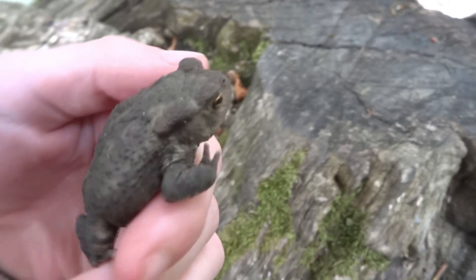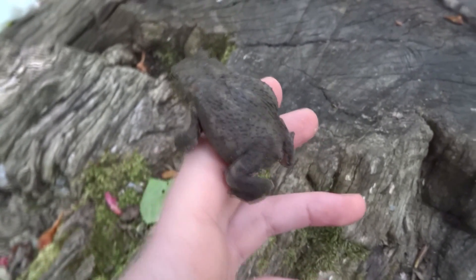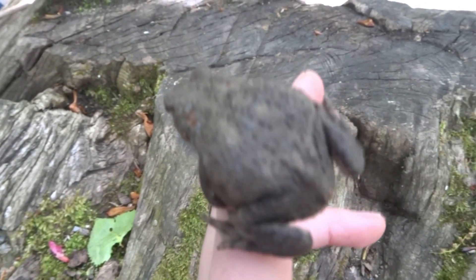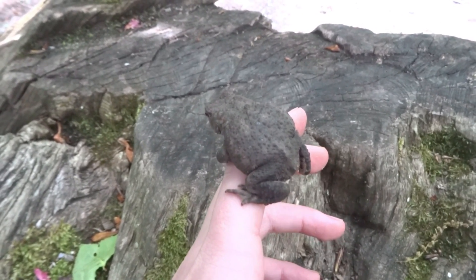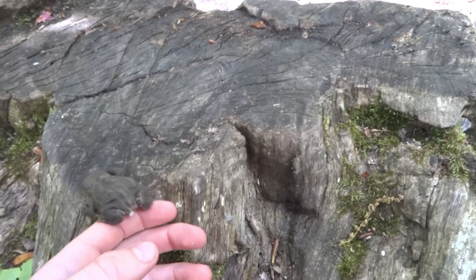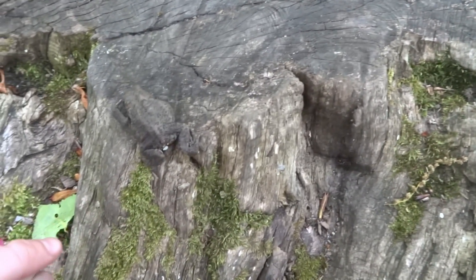I've just found quite a large adult common toad and you can see he's just here on my hand. He's got a kind of a dark browny grey colour and very warty skin. Off he goes.